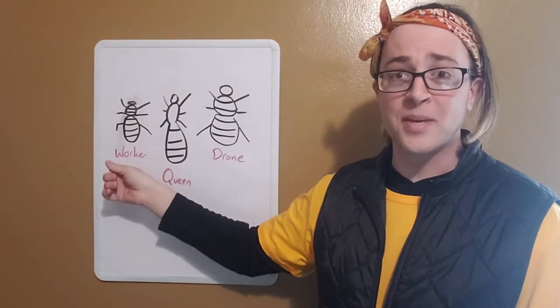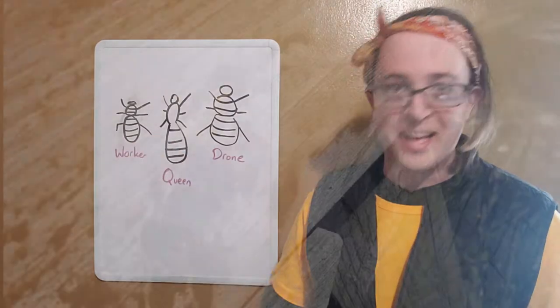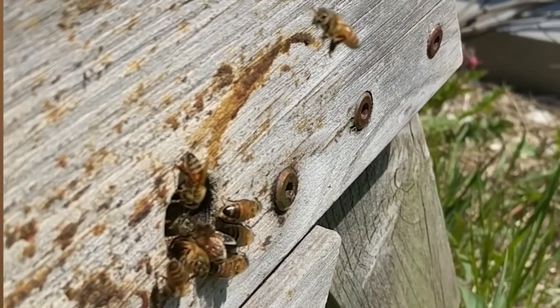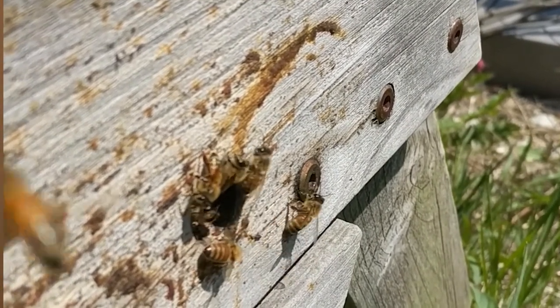And that leaves the worker bee. These are all the other female bees, and their jobs are literally everything else: constructing the hive, pollinating the plants, raising the young — that all falls on the worker bees.